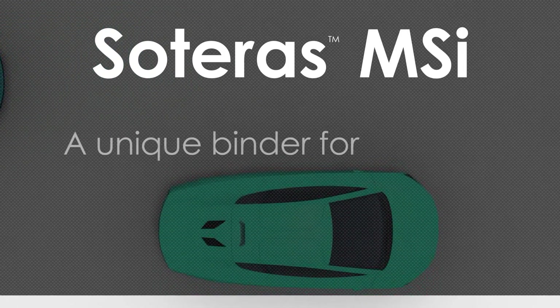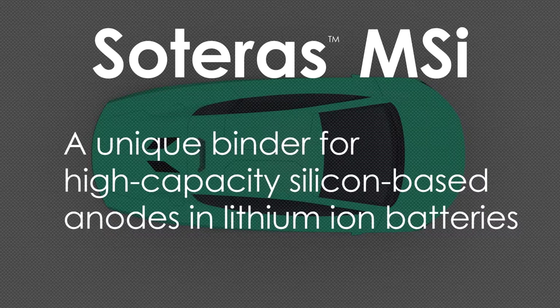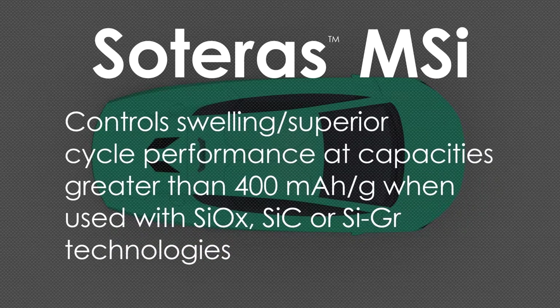Soteris MSI is a unique binder for high-capacity silicon-based anodes. It controls swelling and helps deliver superior cycle performance at capacities greater than 400 milliamp hours per gram when used with silicon oxide, silicon composite, or silicon graphene technologies.